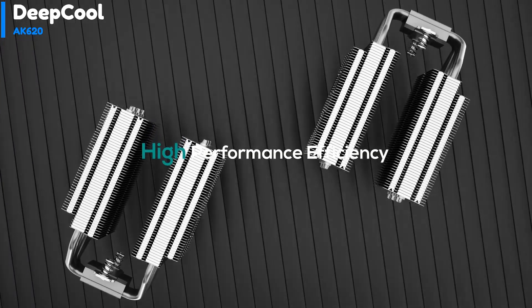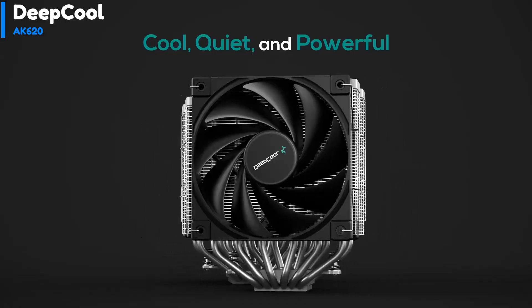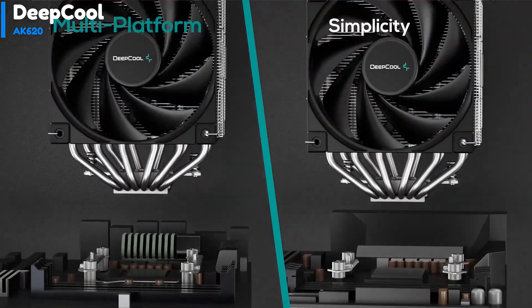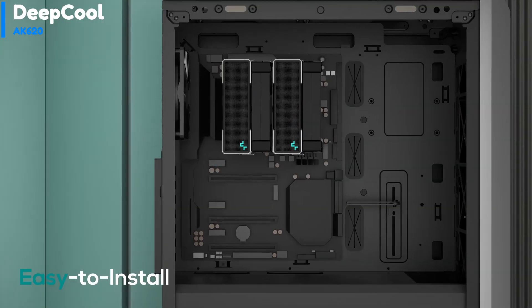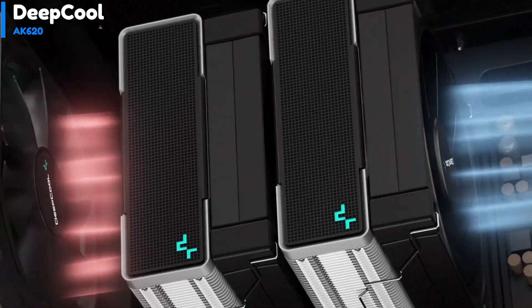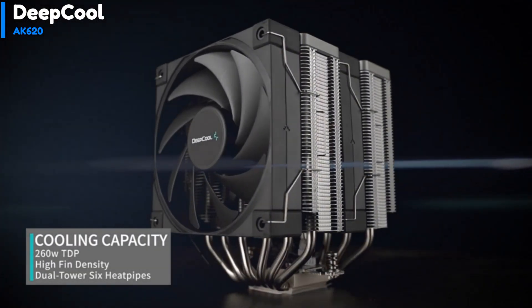The package includes an Intel backplate for sockets 115X and 1200, a PWM splitter, and a small syringe of Deepcool's thermal compound, ensuring easy and secure installation. The AMD side has support for FM1, FM2/FM2+, and AM2+/AM4. The cooler comes with two 120mm FK120 PWM fans with rubber fan mount pads for noise isolation.